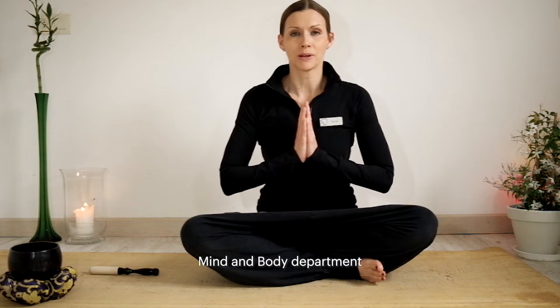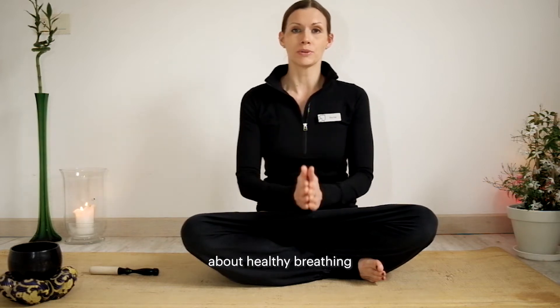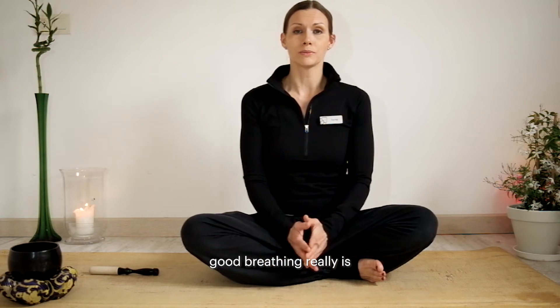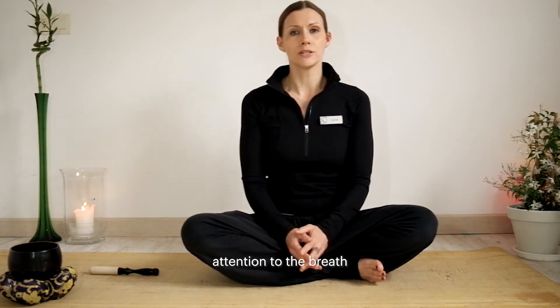Hi, I'm Rachel from Shaw Wellness Mind and Body Department, and I'm here to teach you a little bit about healthy breathing. In these days of coronavirus, we're reminded how important good breathing really is, and yet most of us don't pay so much attention to the breath.